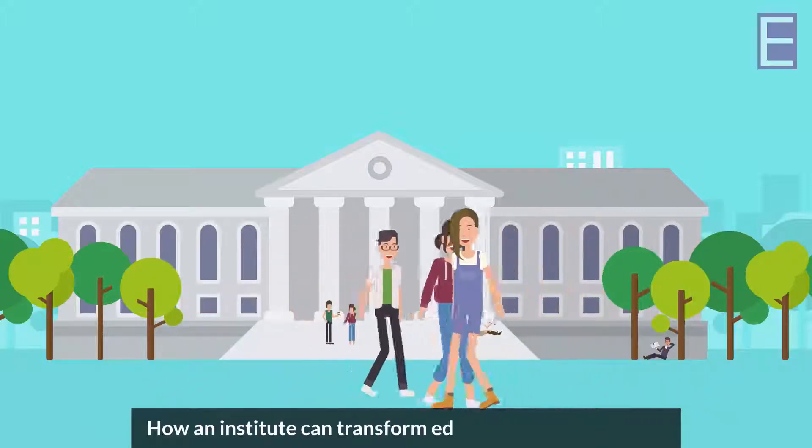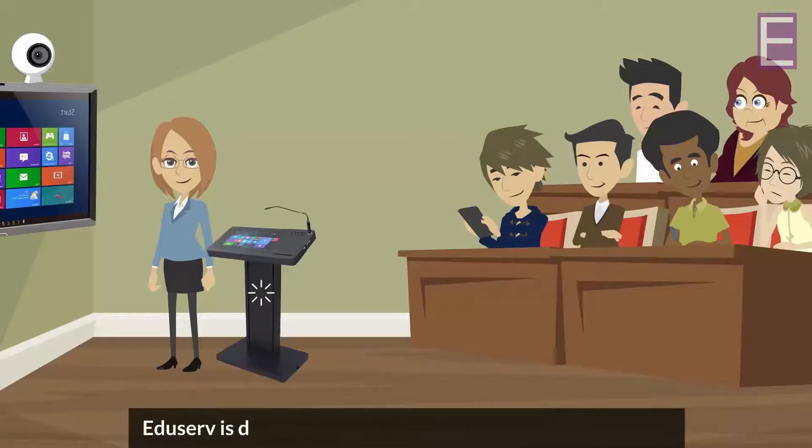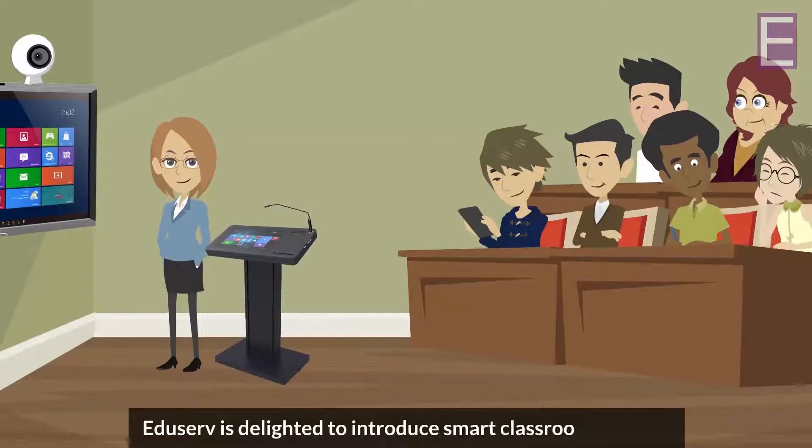How can an institute transform education by empowering students and teachers with a smart classroom? Eduserve is delighted to introduce its Smart Classroom Solution.